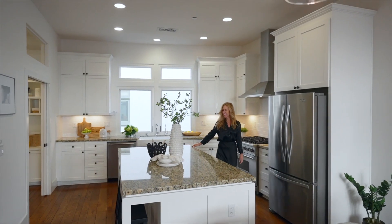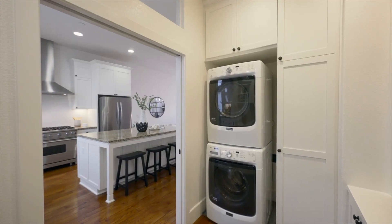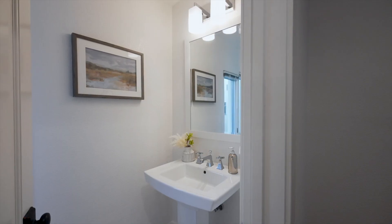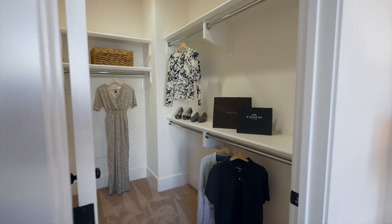A gourmet island kitchen will delight any chef, and an adjacent large pantry can double as a workspace or a homework zone. Guests will enjoy privacy in their own bedroom suite on the ground floor, while you retreat upstairs to your spacious primary retreat with a spa-like bath and walk-in closet.